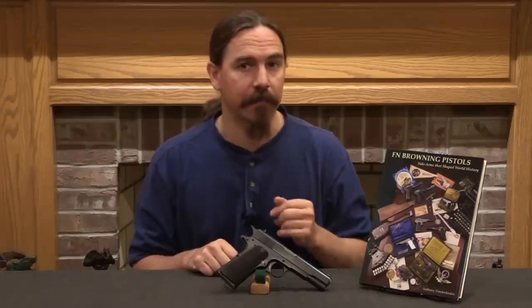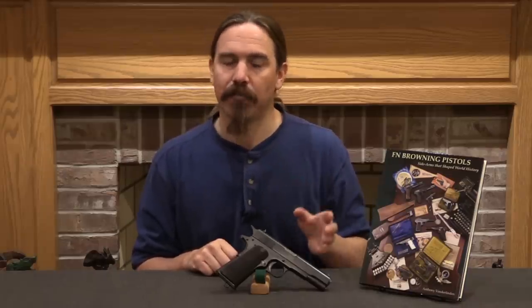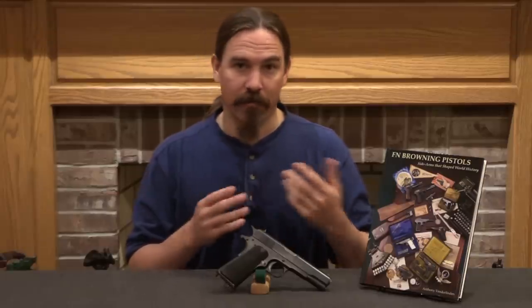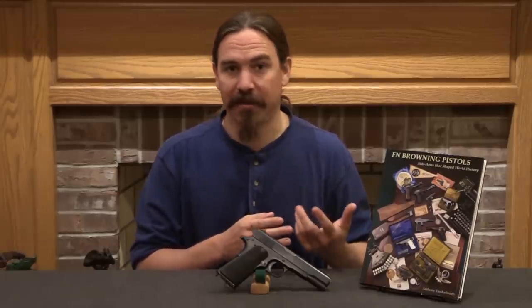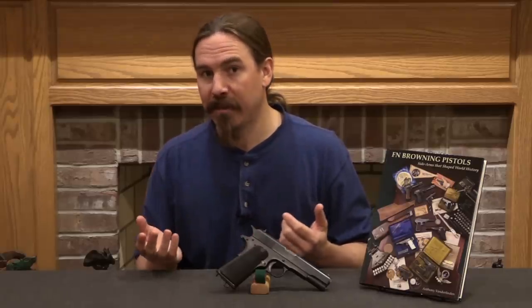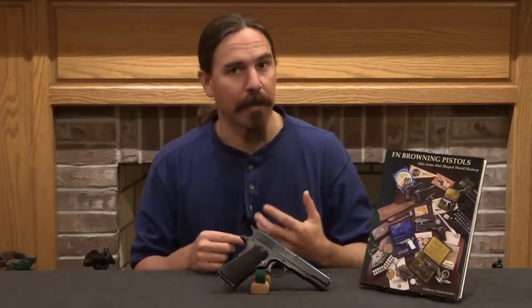Skipping forward a few more years, we get to what will eventually become the Colt Model of 1911. This is based on John Browning's Model of 1909 prototype gun and patents. As with earlier pistol patents and prototypes, those were available to both Colt and FN, and they both independently developed their own final pistol designs based on that prototype and patent.